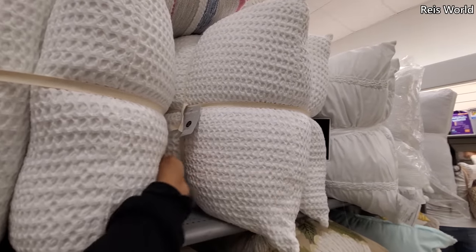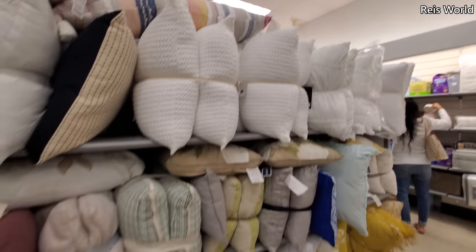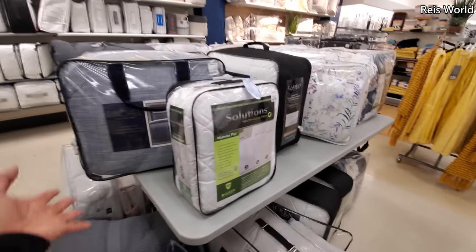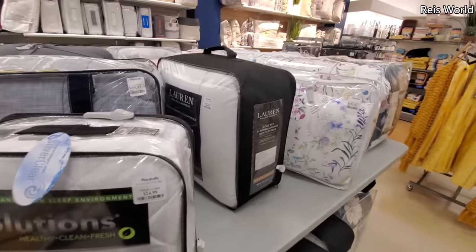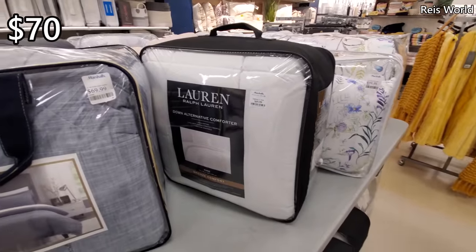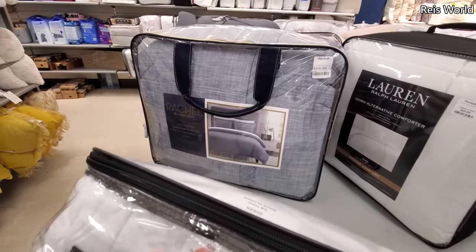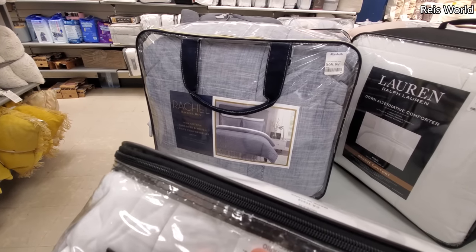Really nice white pillows — these are $50 and you do get two. Plenty in stock here. A lot of bedding right now. $25 for a mattress pad. Ralph Lauren is $70 for a down comforter. Rachel Roy — $70, three-piece comforter set. Looks like you get two shams and the comforter. Plenty of queens.